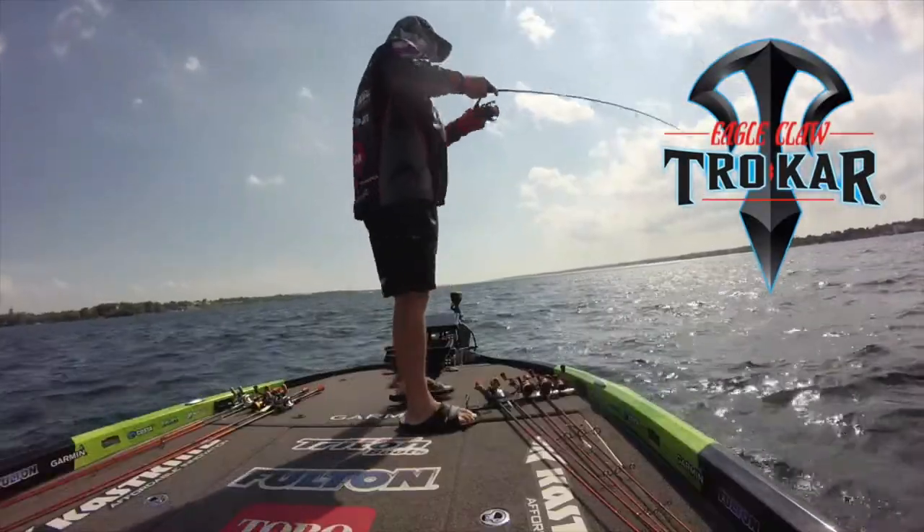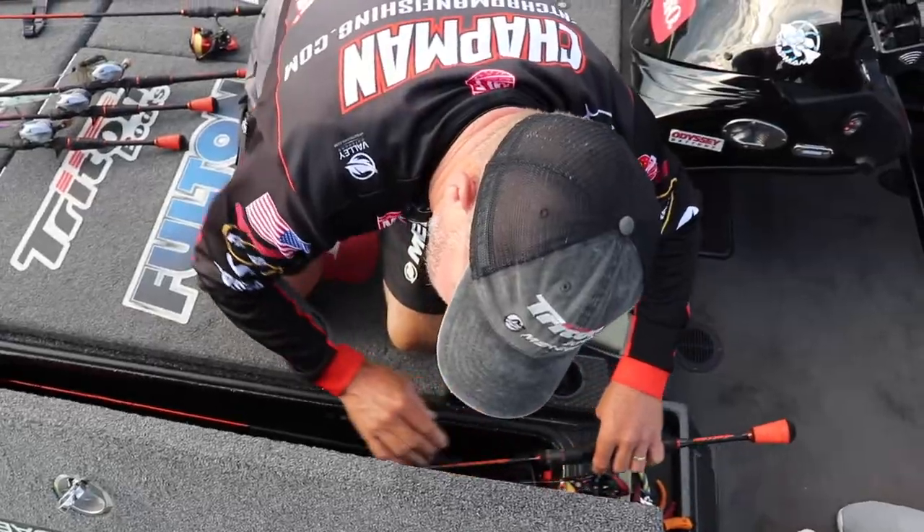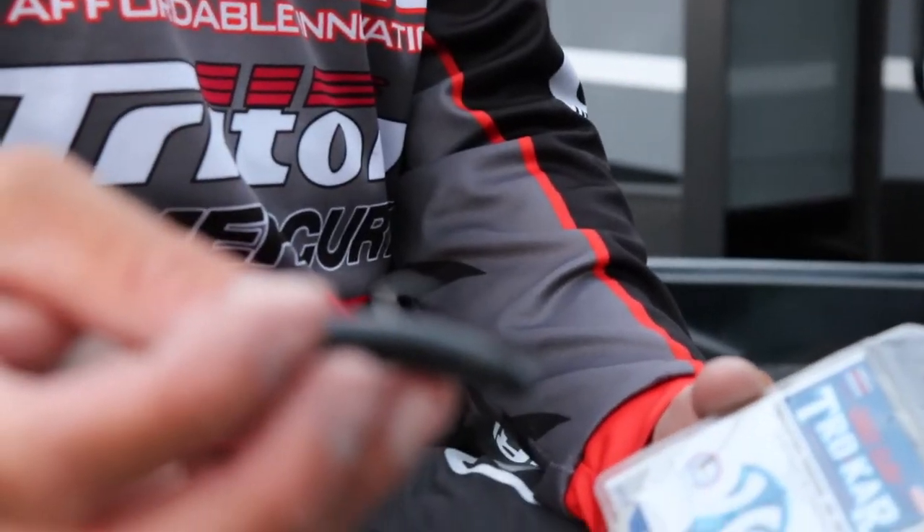If you're talking smallmouth fishing, you've got to be talking ned rigs. Ned rigs are one of the hottest baits out there, but especially for smallmouth — any day you're on the water, you need to have a ned rig tied on.